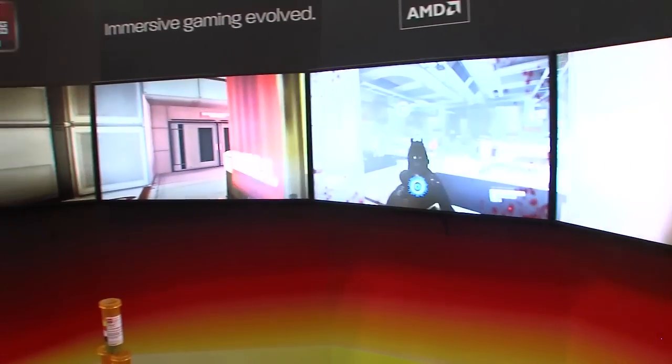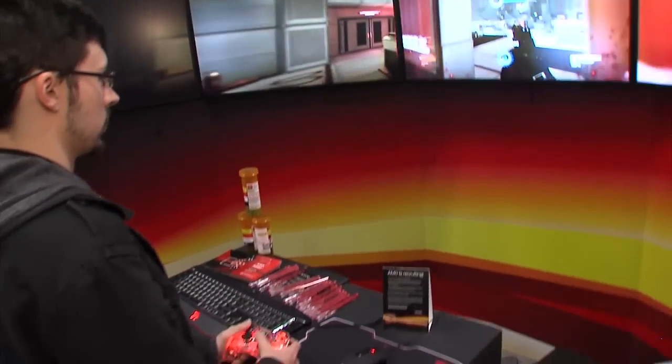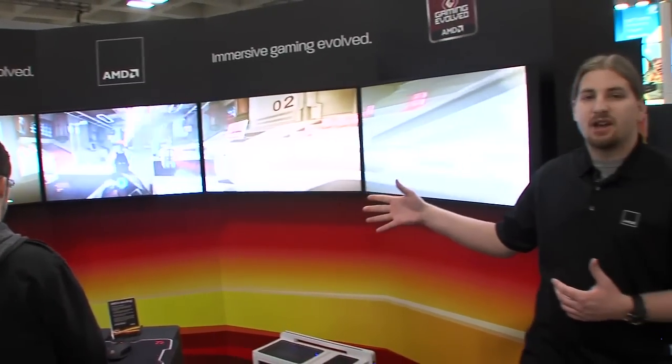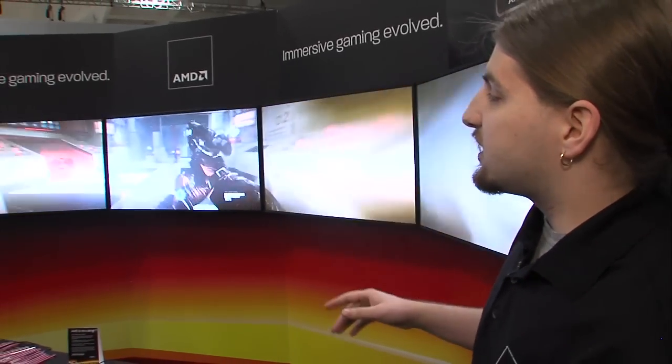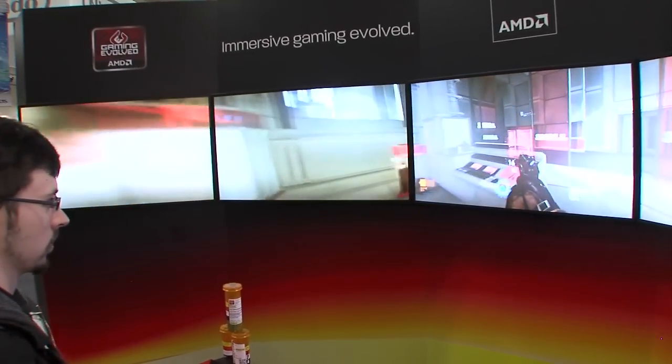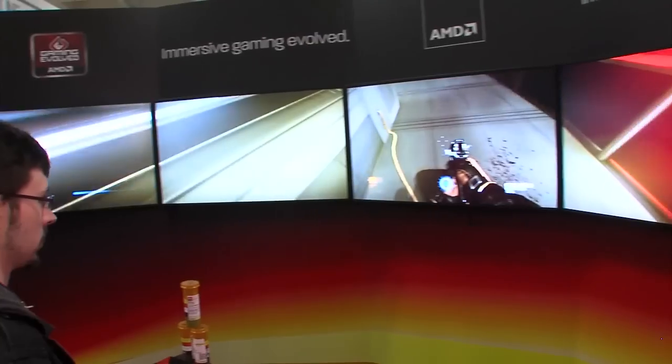We've got Syndicate from EA and Starbreeze here showing it off. What we're doing is showing off the fact that with the iFINITY technology you can actually get an expanded view. So normally when you play the game you'd only see what's on that center monitor, but now we've actually given you expanded view — you can see further into your peripheral vision which gives you a better advantage. Especially in games like first person shooters like Battlefield 3 or Syndicate, we're able to show you additional information that you normally wouldn't see.